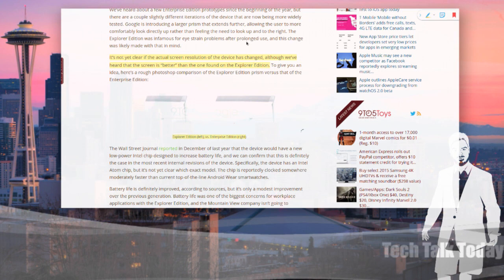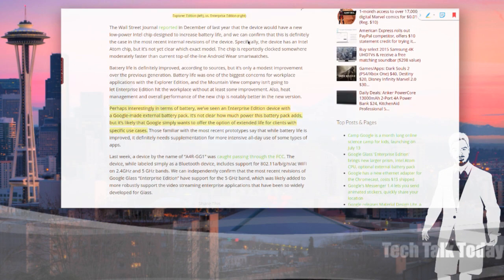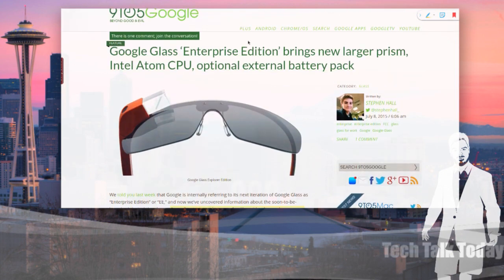It's not really clear yet what the actual resolution has changed to, although rumors are the screen is better than the one found on the Explorer Edition. In terms of battery, they've seen the Enterprise Edition device with a Google-made external battery pack. It's not clear how much battery power it adds, but it's likely that Google simply wants to offer an option to extend the life for clients with specific use cases. Overall, they say the battery life on Google Glass is not that improved — slightly improved is the verbiage Google is using.